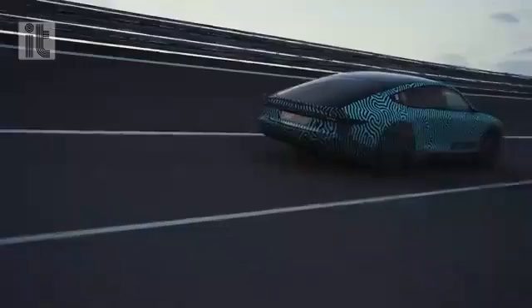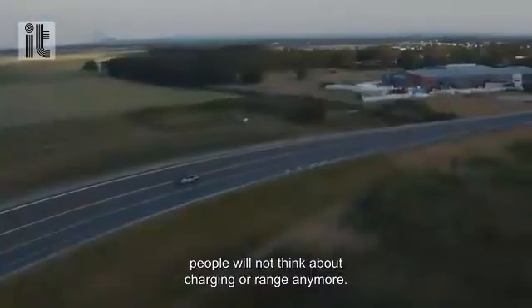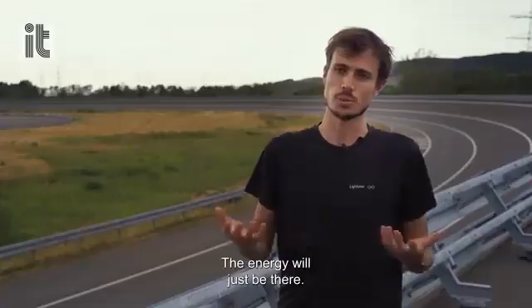For us, this is only the beginning. We believe that by the end of the decade, people will not think about charging or range anymore. The energy will just be there.